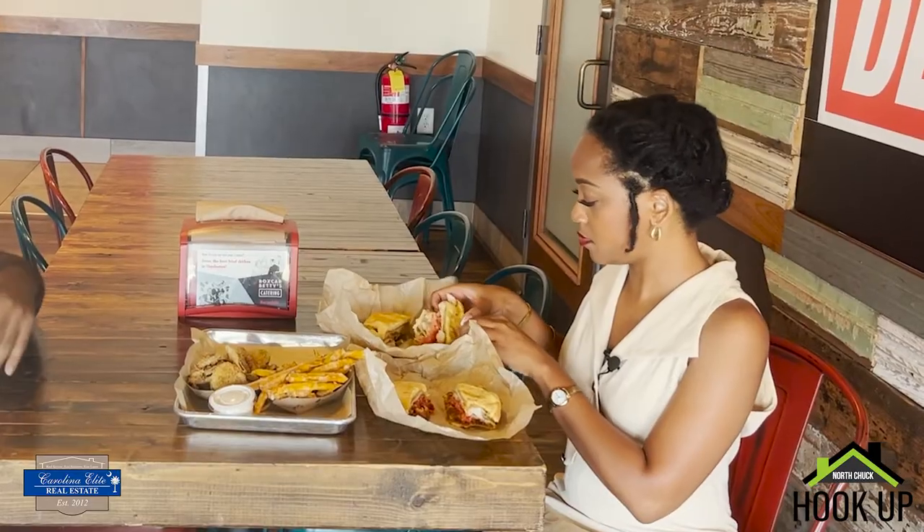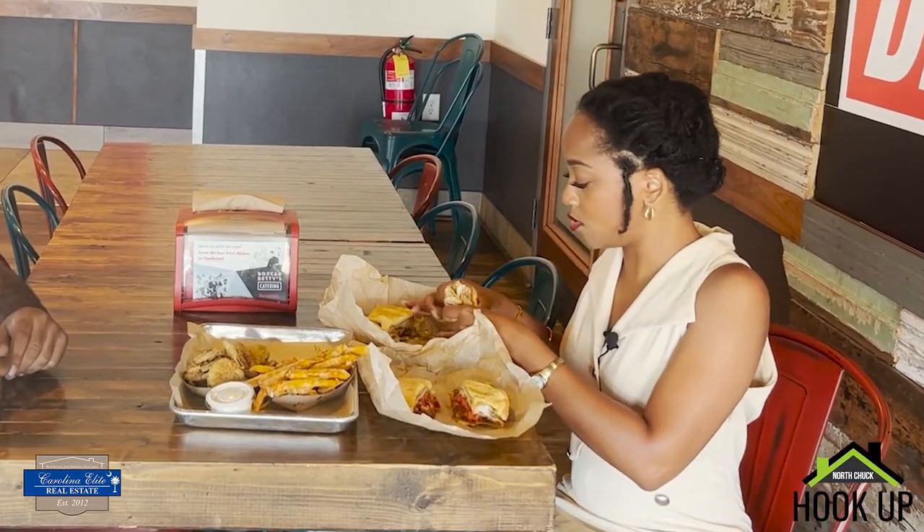I'm hungry after you told me all that, so let's go see what you all do here and how you prepare your chicken sandwiches. If y'all know, this is my favorite part of any episode of Foodie Fridays — trying the food. So what do we have here? On your build-your-own, you have peach coleslaw, pickles, barbecue, and tomatoes. That's the first sandwich.